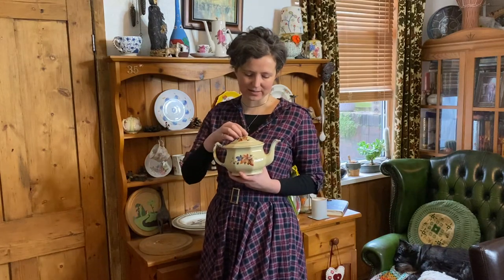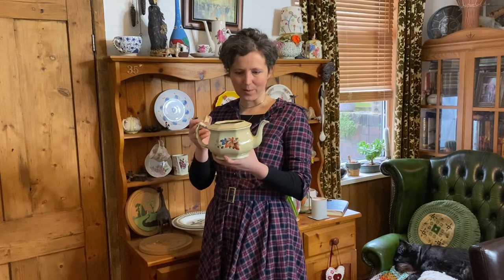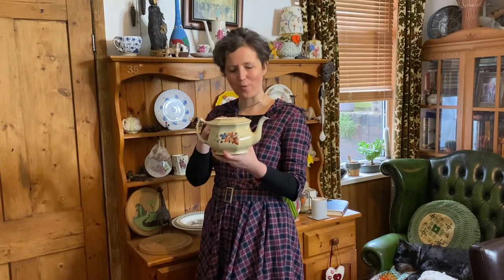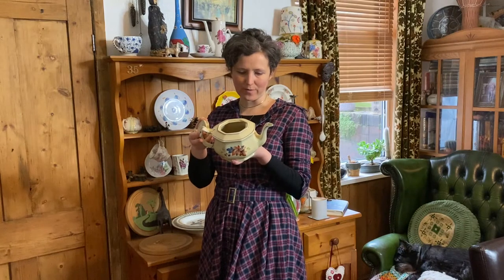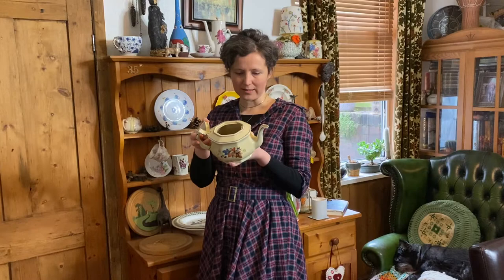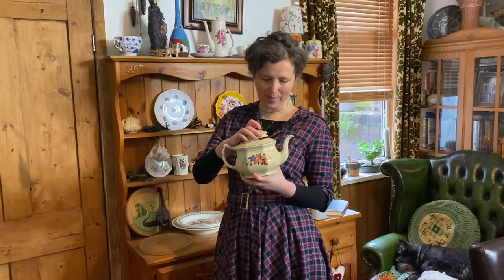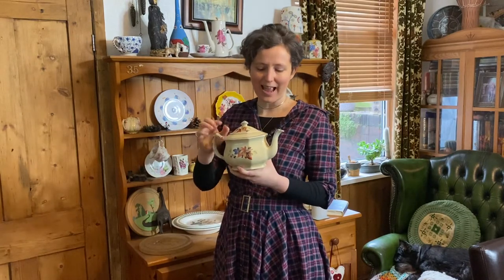If I take the lid off, you can see it's got a lot of crazing on it. I picked this up when we went to a vintage fair — I went with my mum — and it was ridiculous, it was a couple of pounds maybe. It's got a chip in it but I love it, and it's a good pourer as my mum would say, which means it actually pours nicely without splashing.